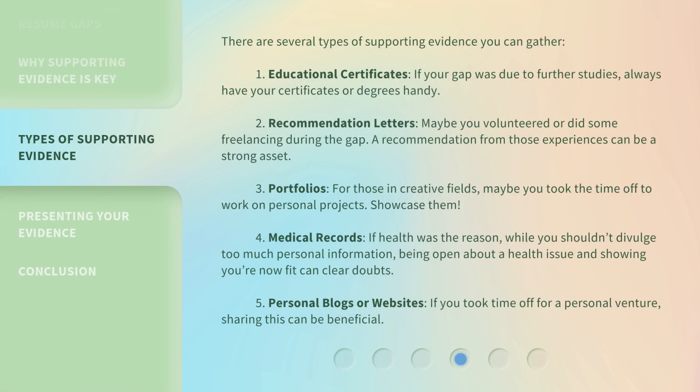There are several types of supporting evidence you can gather. First, educational certificates — if your gap was due to further studies, always have your certificates or degrees handy. Second, recommendation letters — maybe you volunteered or did some freelancing during the gap; a recommendation from those experiences can be a strong asset. Third, portfolios — for those in creative fields, maybe you took the time off to work on personal projects. Showcase them.